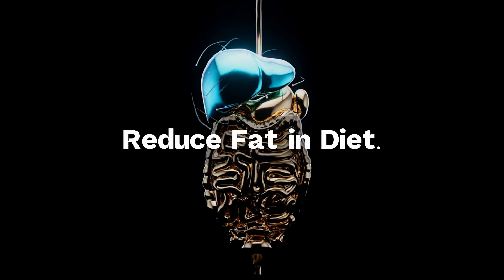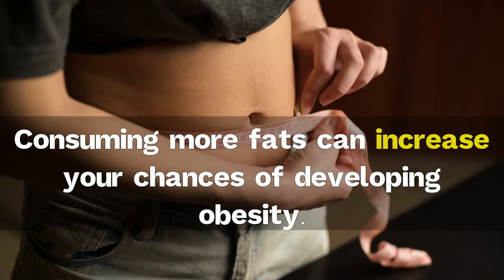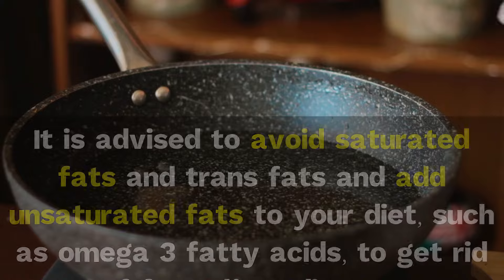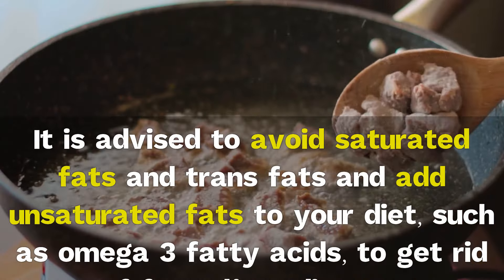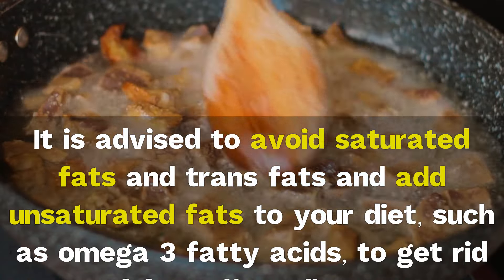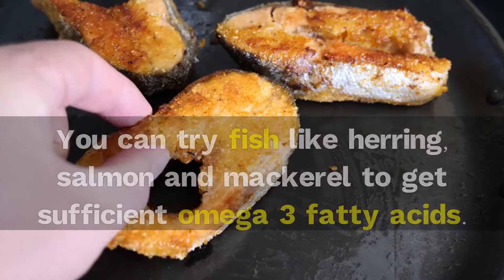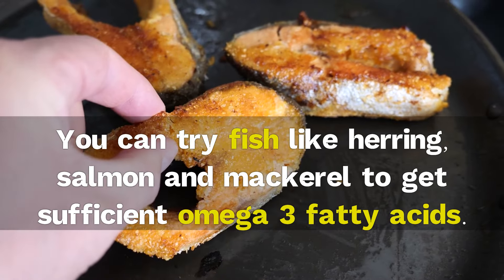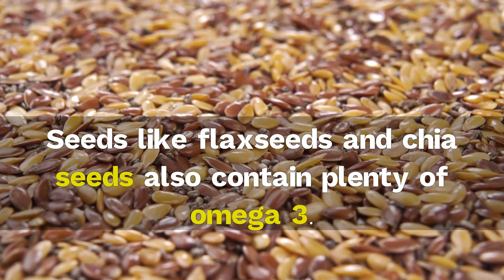5. Reduce fat in your diet. Fats are high in calories, and consuming more fats can increase your chances of developing obesity, which is one of the risk factors for fatty liver. It is advised to avoid saturated fats and trans fats and add unsaturated fats to your diet, such as omega-3 fatty acids. Fish like herring, salmon, and mackerel are chief sources of omega-3 fatty acids. Seeds like flax seeds and chia seeds also contain plenty of omega-3.